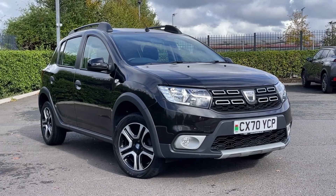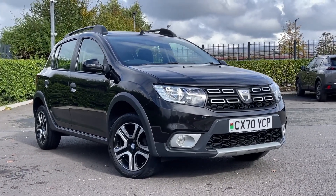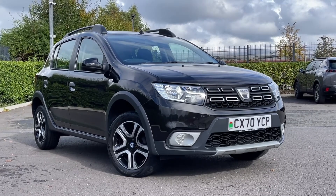Thank you for watching this video tour on the Dacia Sandero Stepway, currently available at Motormatch Chester. For more information, please contact one of our sales team.